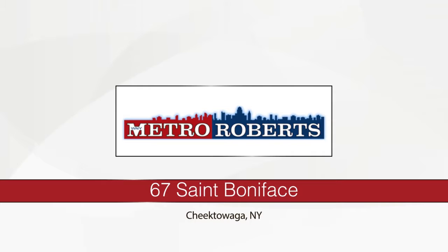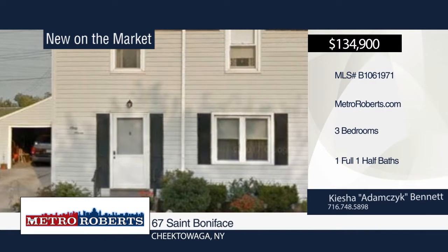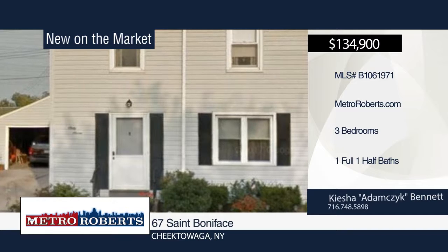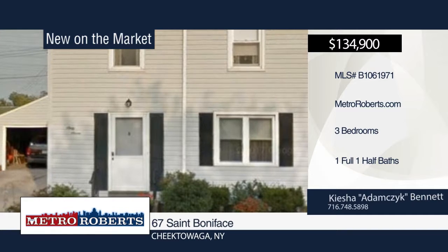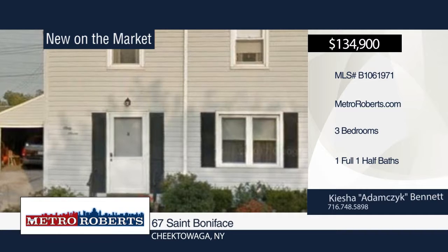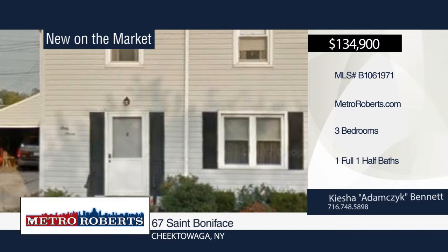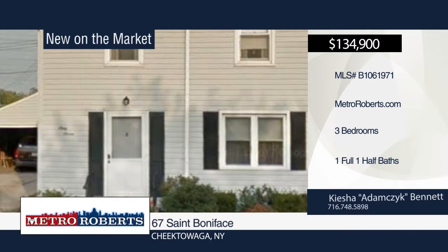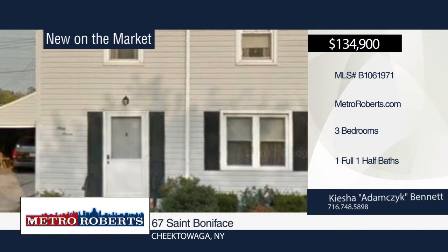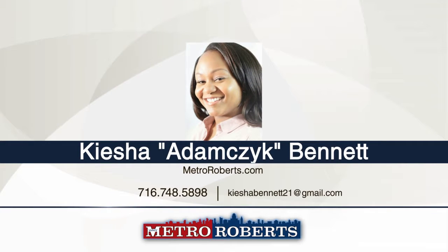You will love this move-in-ready three-bedroom, one-and-a-half-bath home in Cheektowaga. It's complete with vinyl siding, glass block and replacement windows, beautiful new hardwood floors, updated bathrooms, spacious dining and living rooms, generous-sized bedrooms and ample closet space, partially-finished basement, and fresh paint throughout. In addition, it sits on a large fenced lot with a two-car garage. This home is in a great neighborhood and is in a convenient location. Contact Keisha Adams Eck-Bennett to schedule your personal tour.